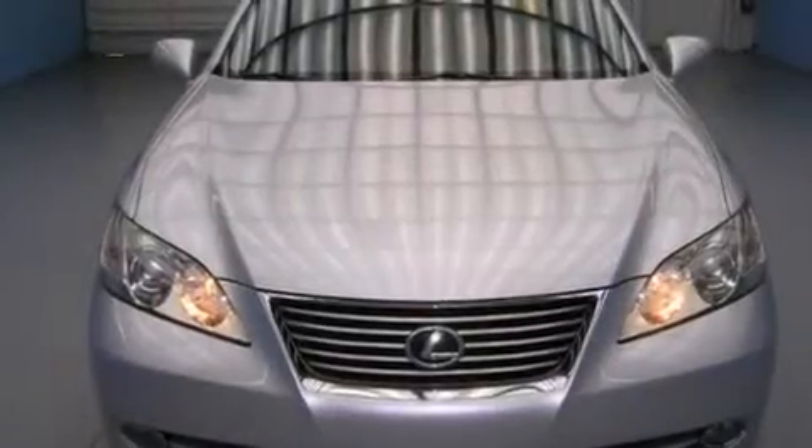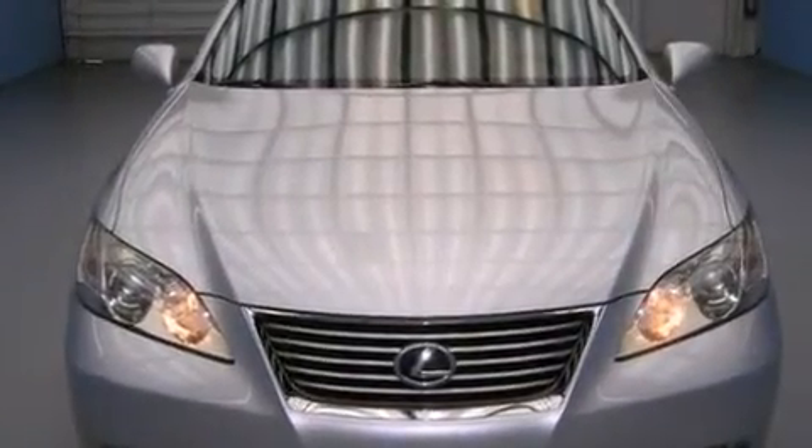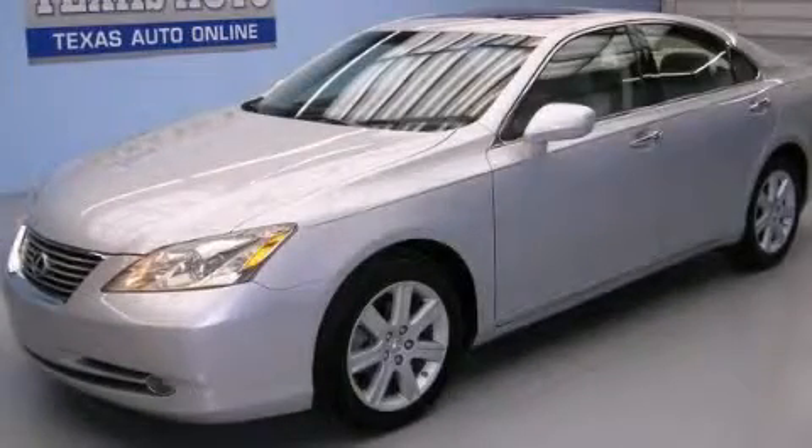With an EPA estimated rating of 27 miles per gallon on the highway, this vehicle pays off in the long run. Contact us today to arrange your test drive.